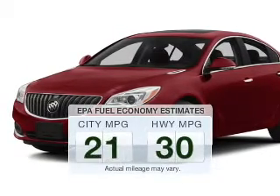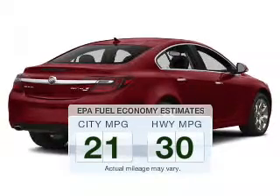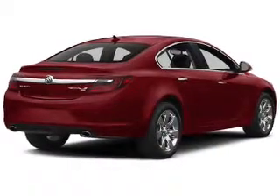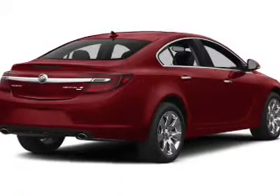Run all over town and back to home again without worrying about filling up when driving this fuel-efficient ride. The powertrain includes front-wheel drive with a reliable engine connected to a smooth-shifting automatic transmission.